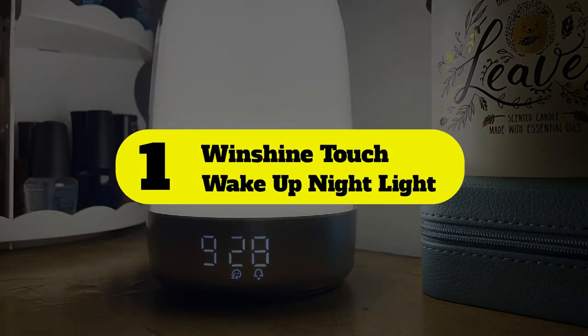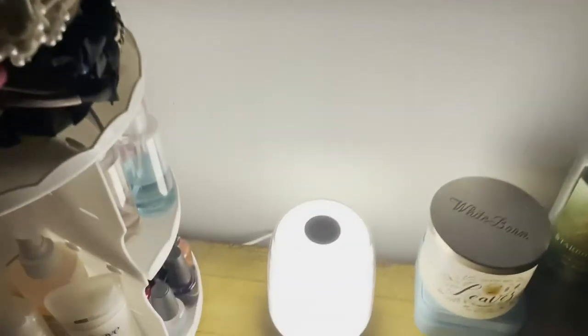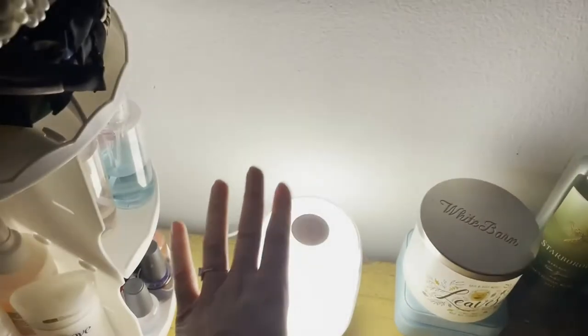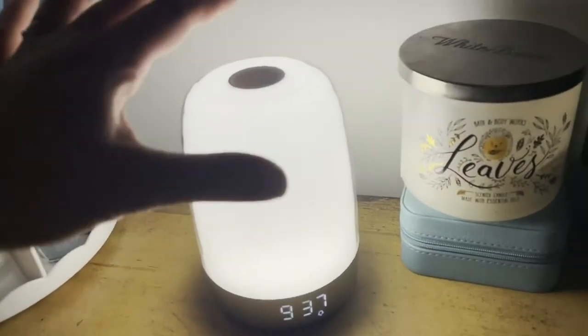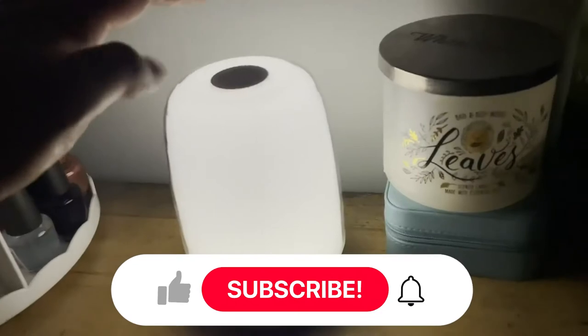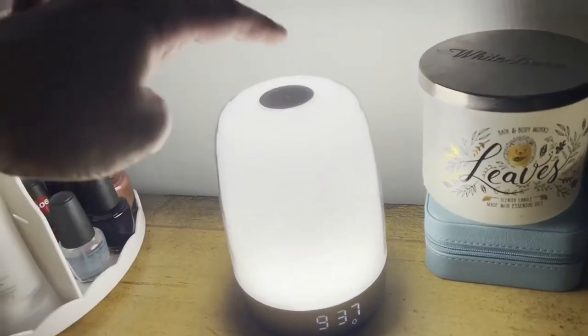Number 1: Windshine Touch Wake Up Night Light. This sunrise alarm clock delivers on both aesthetics and functionality without breaking the bank, making it the best budget sunrise alarm clock on our list. It features all the essentials, including a gradual wake-up setting that turns on a soft light 10, 30, or 60 minutes before your desired wake-up time.